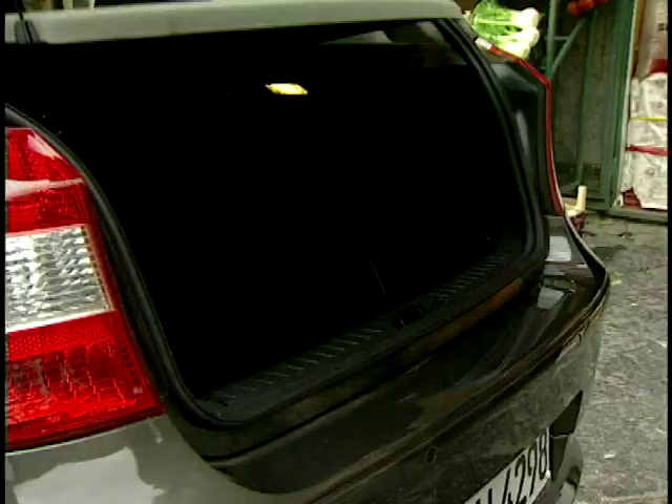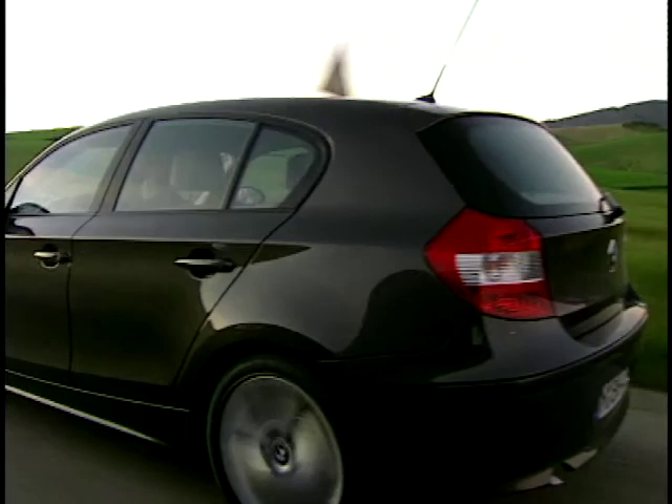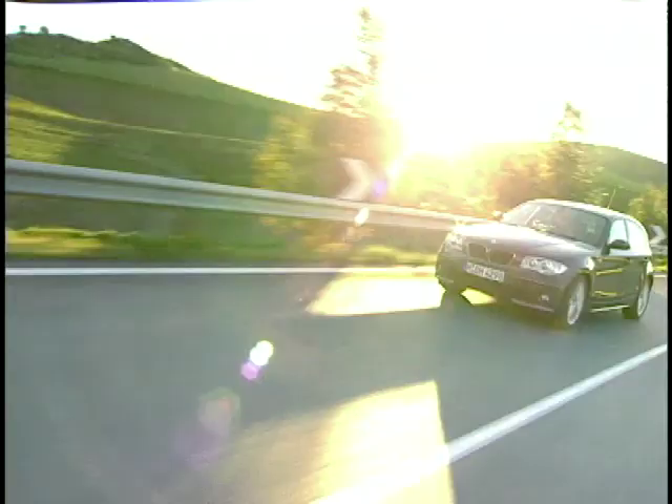BMW tell us they're not competing with the Golf or Focus — we're talking premium hatch here, where the Audi A3 has been cleaning up. But now BMW are on the scene, not just with this 1 Series — the same platform will spawn a saloon, an estate, a roadster, and a slightly larger 2 Series coupe and convertible. With such a huge investment so critical on one model, no wonder the original concept was so important.